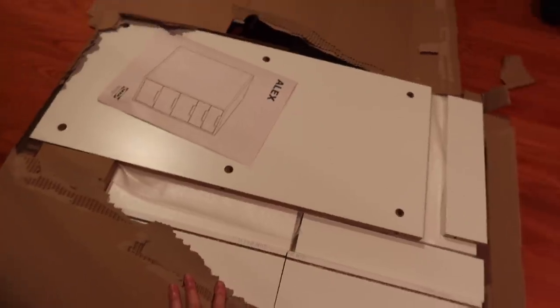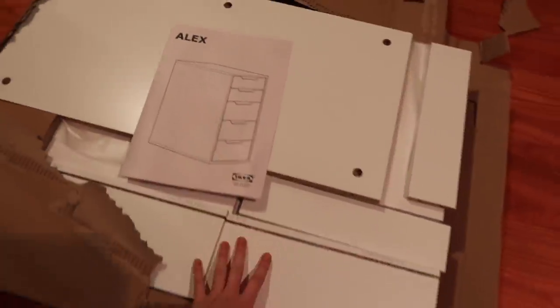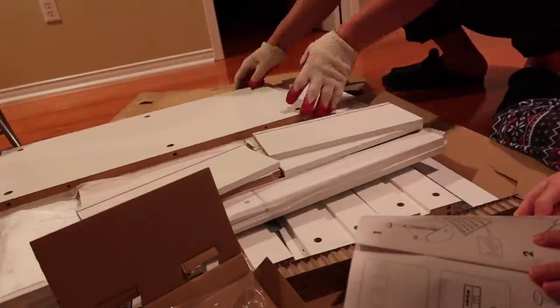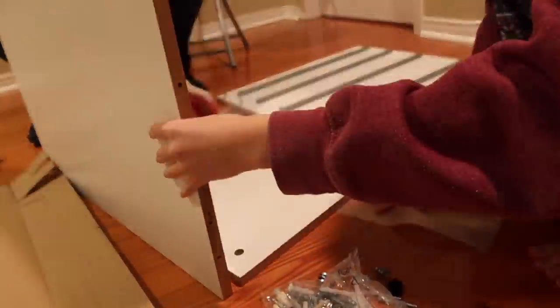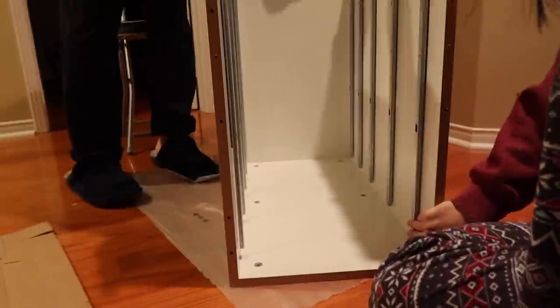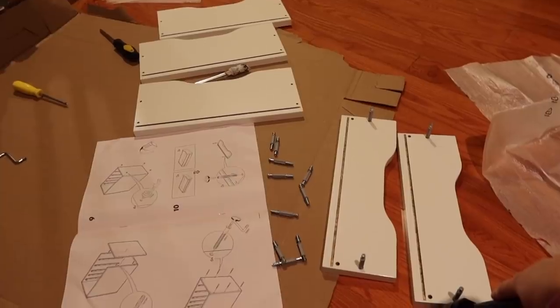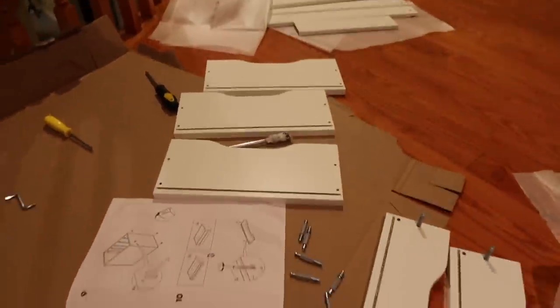This is what I got from IKEA. Me and my dad are going to put it together now. We aren't done making the drawer yet, so I'm going to take a little break and eat dinner.